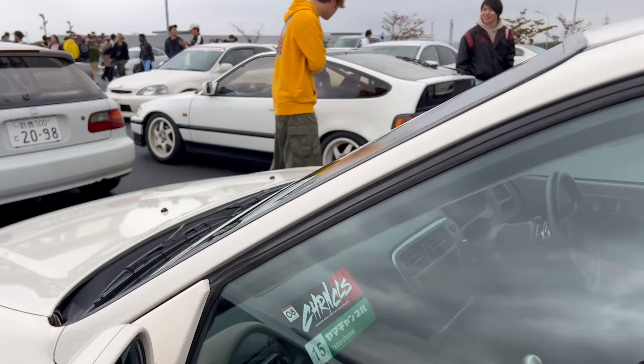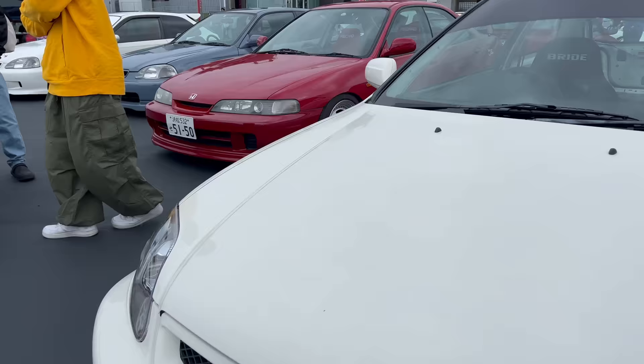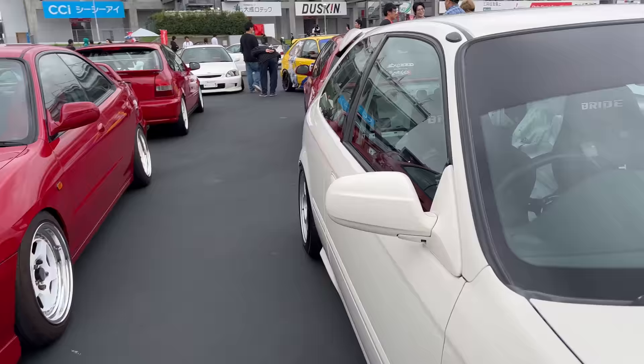Oh man, nice EK9. Crazy thing is, you know for sure they're real - that's a real EK9 because we're in Japan. But it's got the XSED front lip too. Yeah, it's super clean. Looks real good.